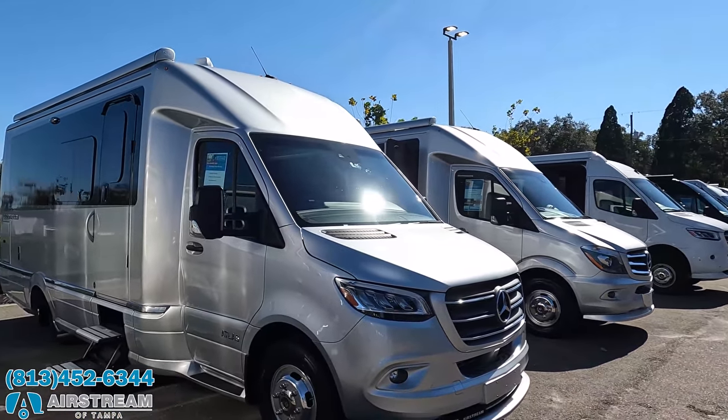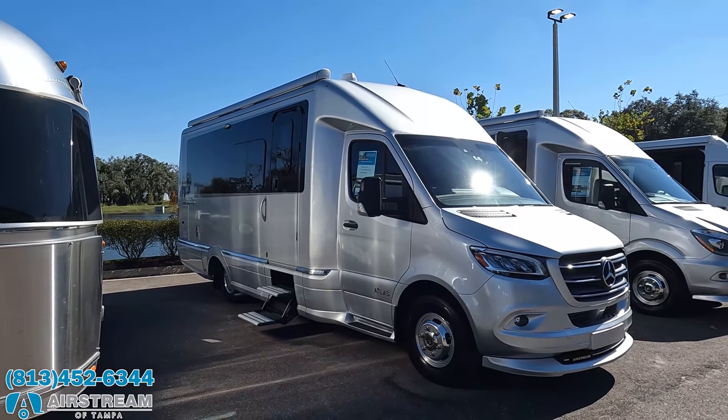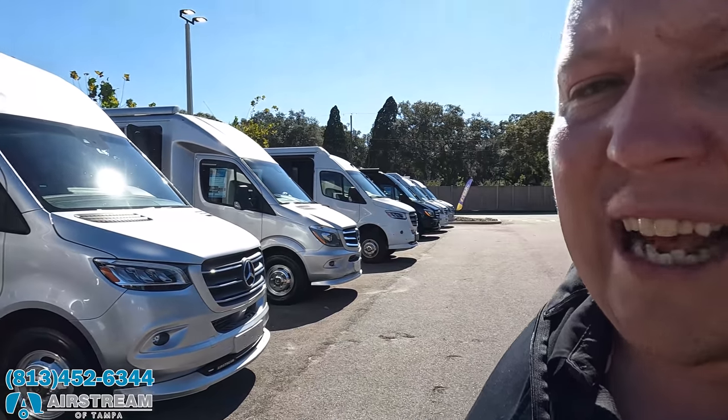I had to ask the general manager three times — wait, this stuff is used and it's available right now? Their phone number is 813-452-6344. Make sure you tell them you saw it on Matt's RV Reviews. We do have a link to our website if you'd like to email, but you really shouldn't — just call right away, because this is used inventory and it doesn't last long.